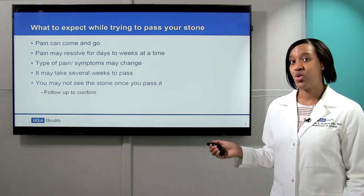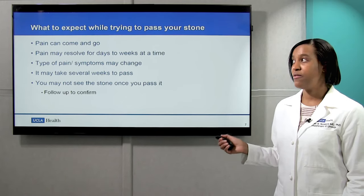Lastly, you may not see the stone when you pass it, so it's also important to confirm that.